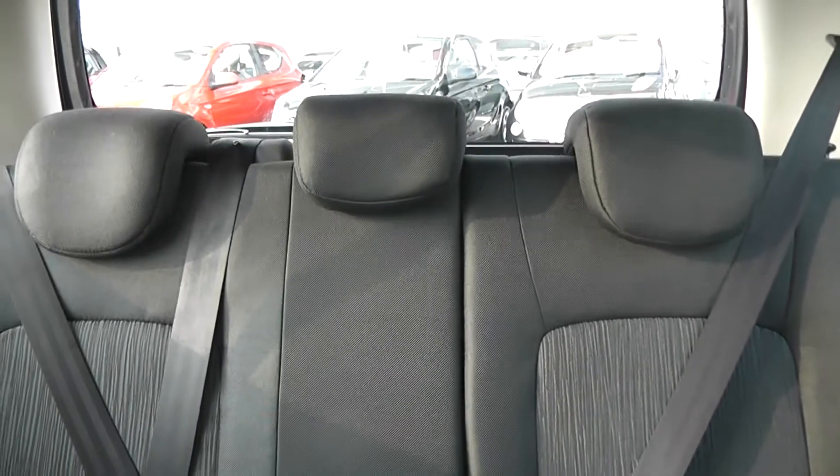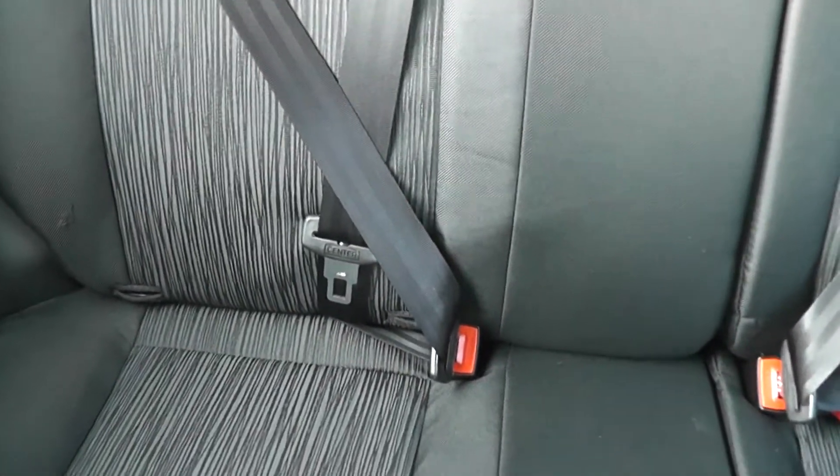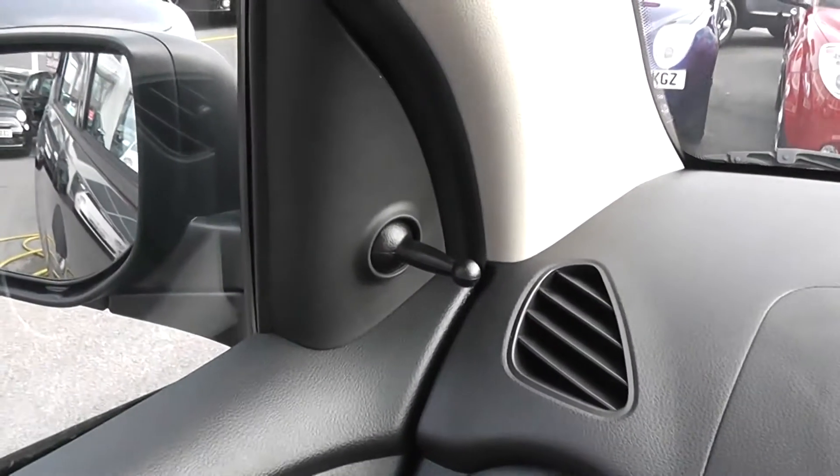In the back we've got three seats with three headrests and three-point seat belts all round. We also have ISOFIX child seat mounts on both driver and passenger side. This car has manual rear windows and manual wing mirrors.